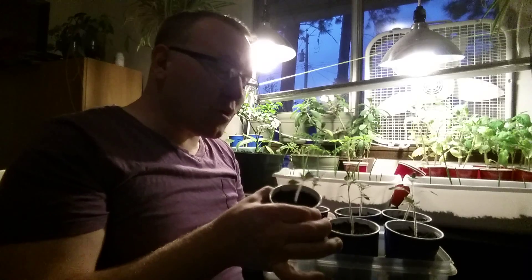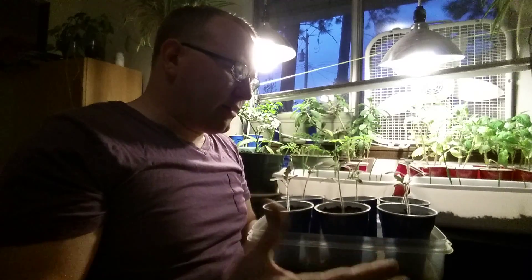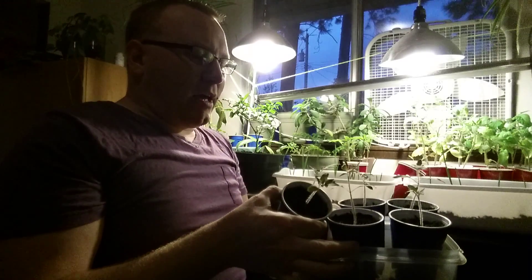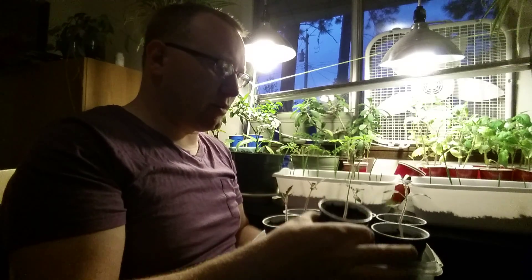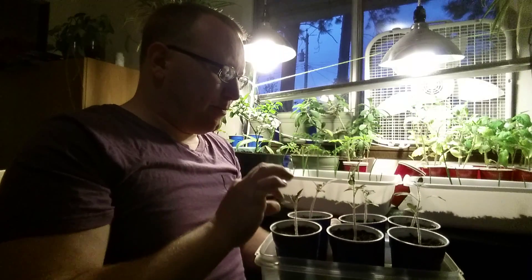Hey there friends, I'm Sir Cracker. I'm sitting here in the makeshift grow room with a lot of the lights turned off because there was just backlight hitting me. As you can see, I've got a lot of stuff growing here and I want to take a second to show you something I have growing.